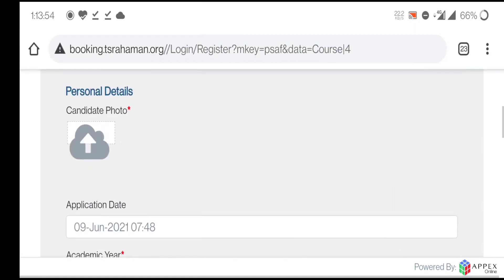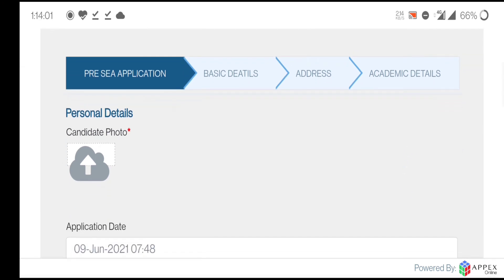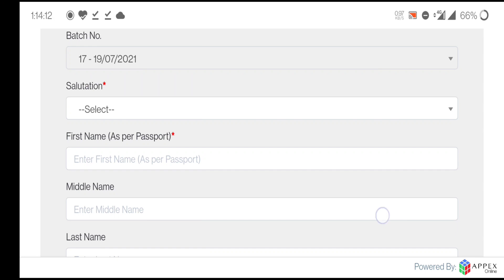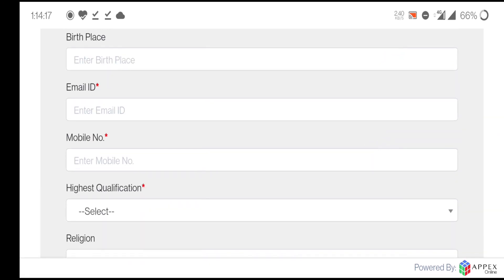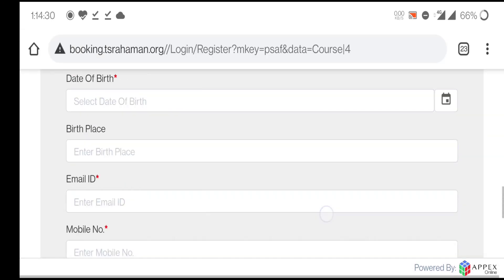You will then see the full application form with sections: PC application, basic details, address, and academic details. First, click the candidate photo area and upload your photo. Then fill in your first name, salutation, date of birth, birthplace, email ID, and mobile number. All fields marked in red are mandatory and must be filled.